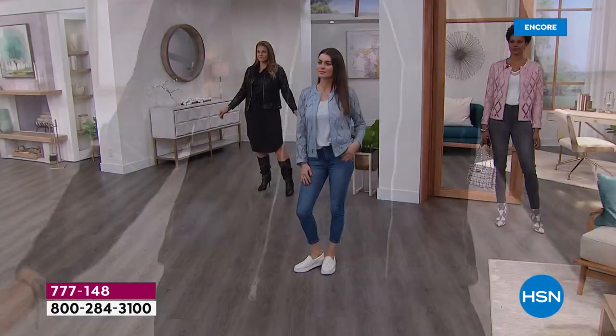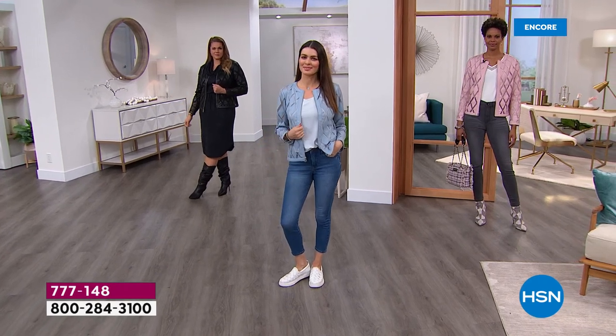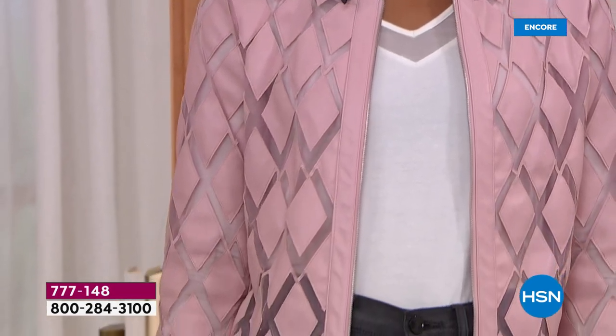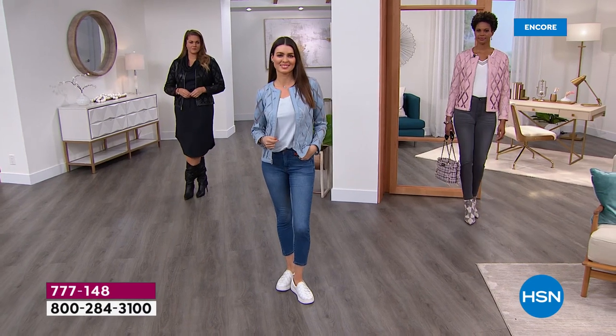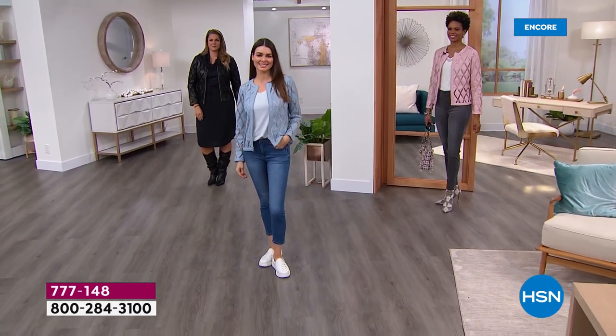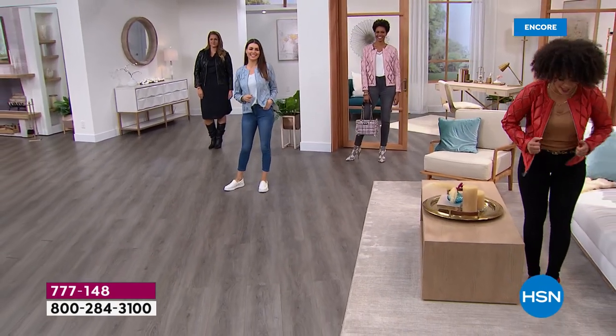Look at that little cowl neck peeking out on Emily — how gorgeous in that black. Or she has it on in this beautiful blue, called dusty blue in the system, like a sky blue. We call this pale mauve — it's a beautiful blush color on Victoria. And then look at the fabulous Nicole over here in red. Fire!